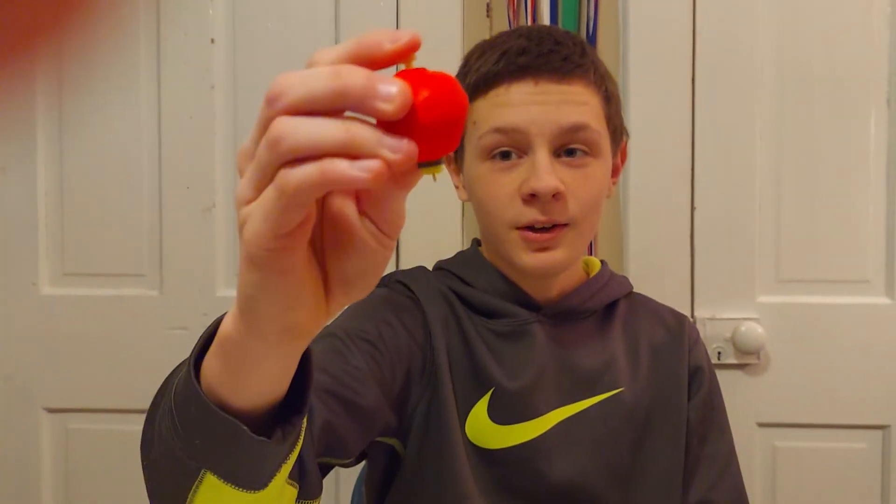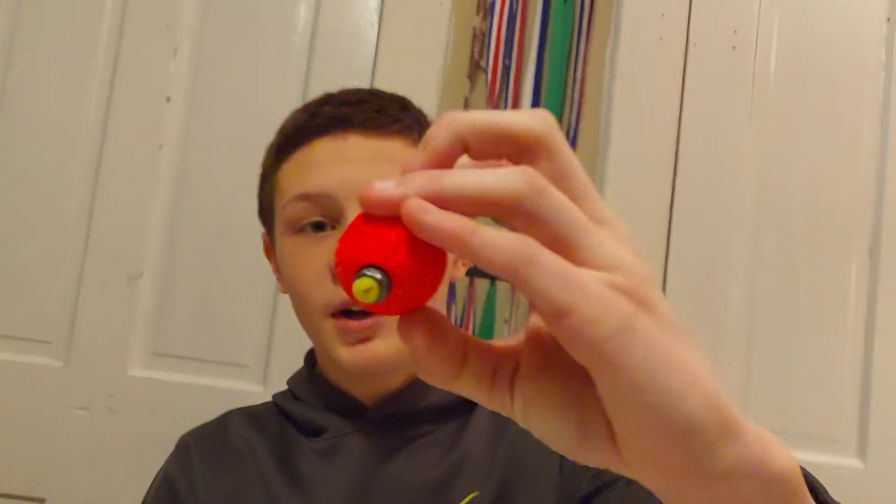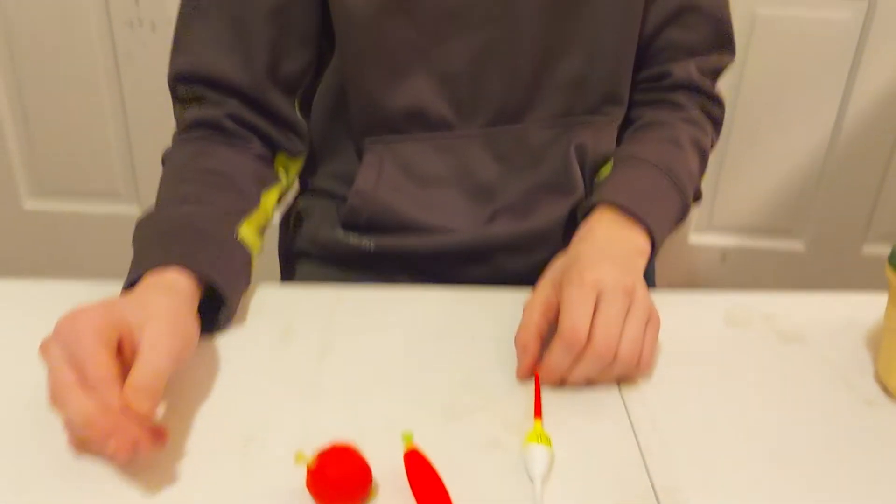Then there's the ball bobber. Mine is deformed and beat up — if it's that worn, I probably wouldn't use it. In my opinion it's too heavy for fish like bluegill anyway; I'd use it more for bass or crappie with a live minnow under it.